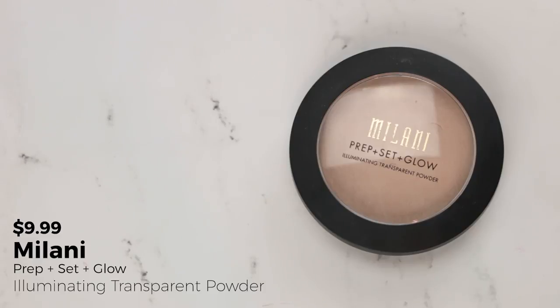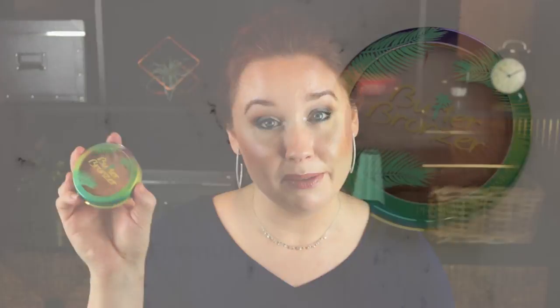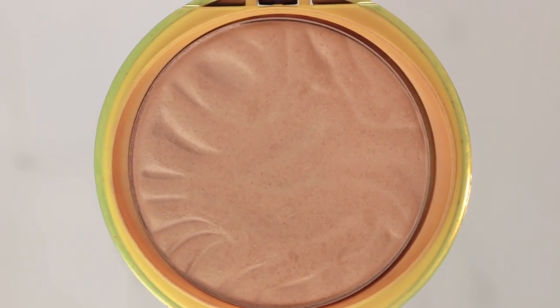A pressed powder I'd like to hit pan on is the Milani Prep Set and Glow Powder. I love it for setting my whole face and under eyes. I've made a pretty good divot — I can actually see the rings of the pan below, so I'm fairly confident I'll hit pan and I'm actually curious if I might use the whole thing up. A bronzer I'd like to hit pan on is my Physicians Formula Butter Bronzer. I love this bronzer and travel with it a ton. I can't quite tell how close I am to pan, but I'd like to see if I can get there.